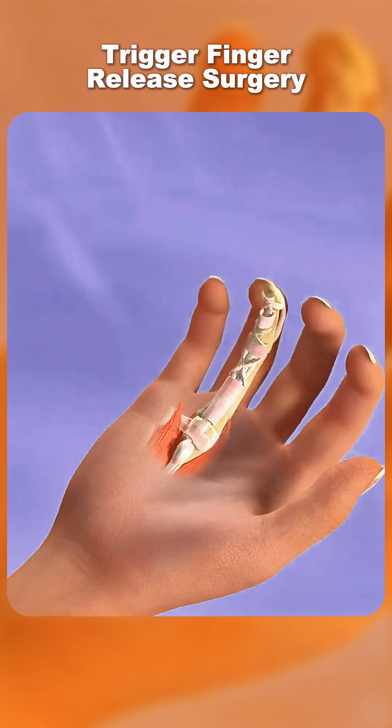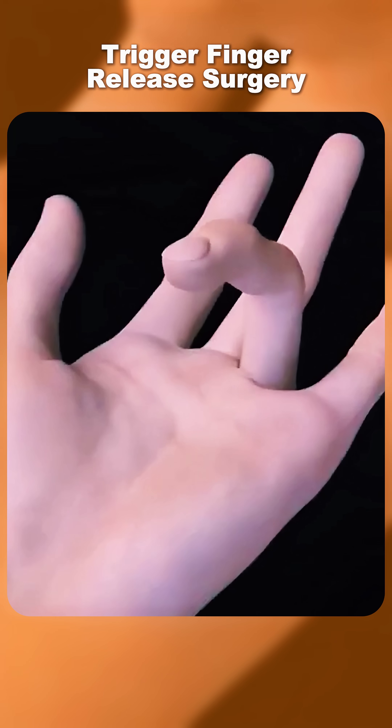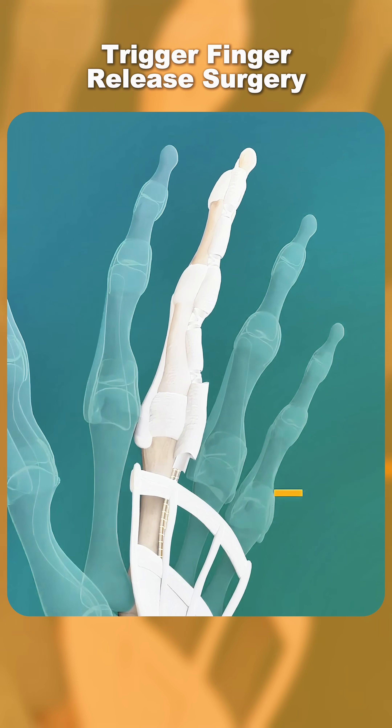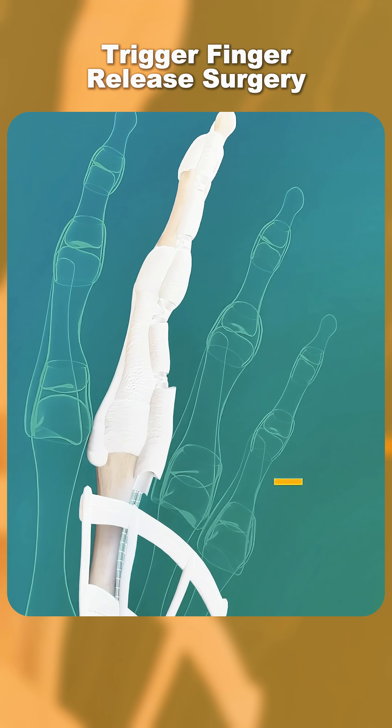Ever wondered why a finger sometimes locks or catches when you try to bend or straighten it? That's trigger finger, a condition where the smooth movement of a finger tendon is blocked. Normally, tendons in your fingers glide easily through a protective tunnel called the tendon sheath.